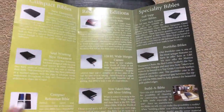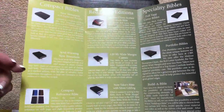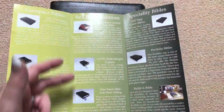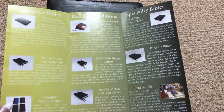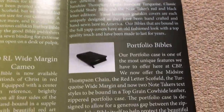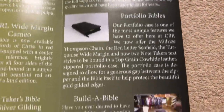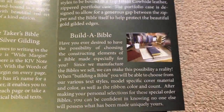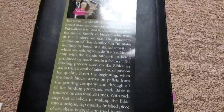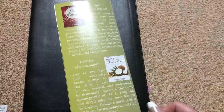They also give us some examples of their Bibles. They have a variety of different compact Bibles, some compact reference ones, a handful of different red letter editions. They offer some specialty Bibles — a full yap cover Bible, a portfolio Bible, and really neat is the option to build your own Bible so that you can choose your own cover, your ribbons, everything like that. They also sell Christian books on their website as well.